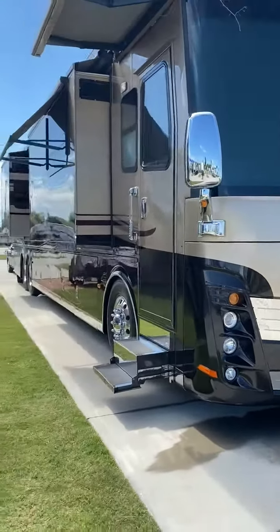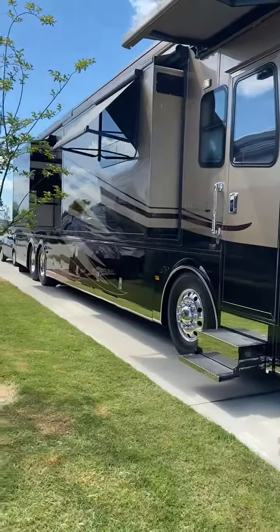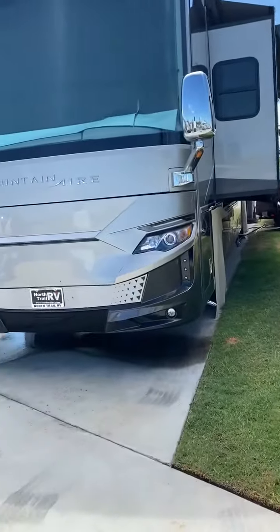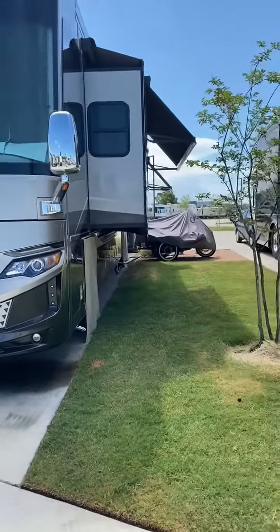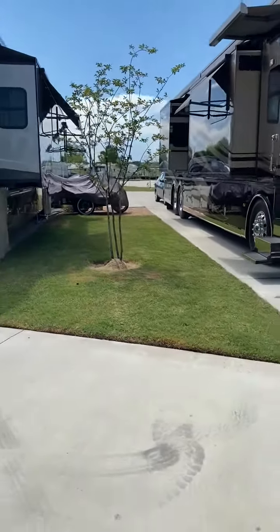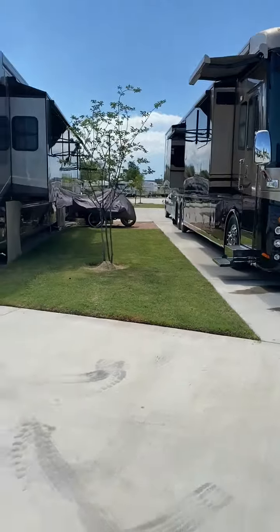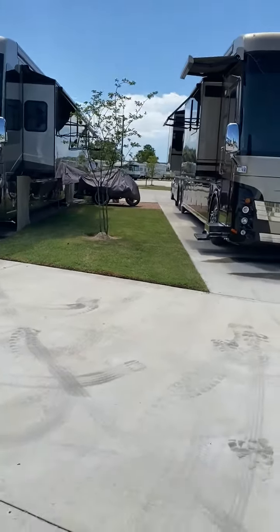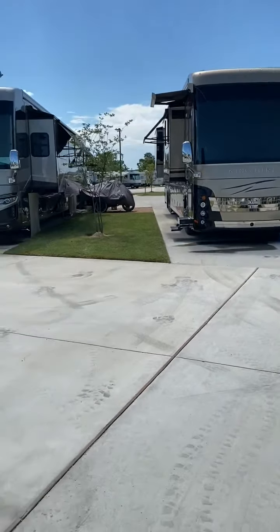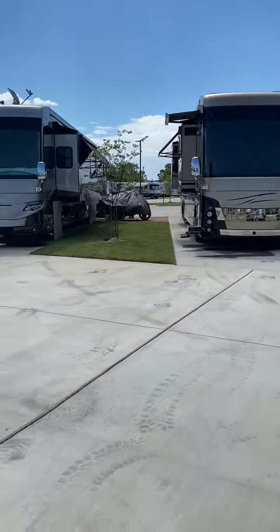Here is this side of it. We are parked right next door to a Mountain Air. I know James, you want to see the comparison, so here it is. I don't know what year that one is.